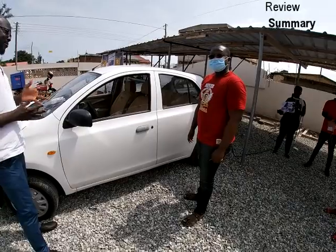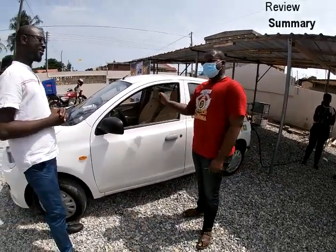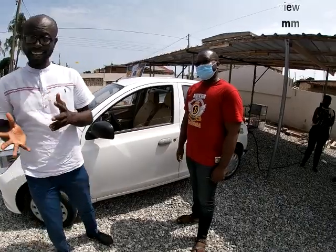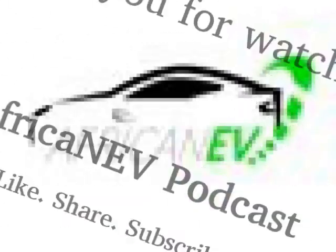He mentioned something about the AC — when he turned it on and put it on level two, within seconds the whole car was chilly. He has not yet driven the car, so we are about to have a test drive, and we will see whether his opinions will change.